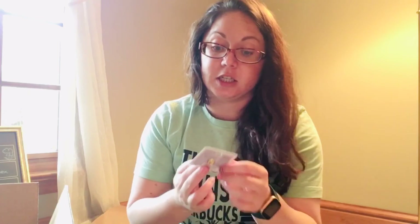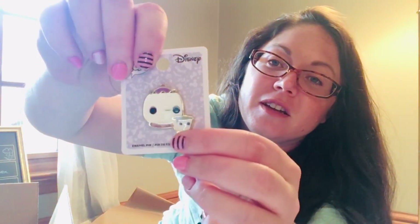To continue with our pop pins — another Box Lunch exclusive — I had to get Mrs. Potts, and Chip is with her. I love the little design. I have a whole bunch of pops, and I love that they've created the pins because they're just so cute. So I've got those — we're creating that pin collection.